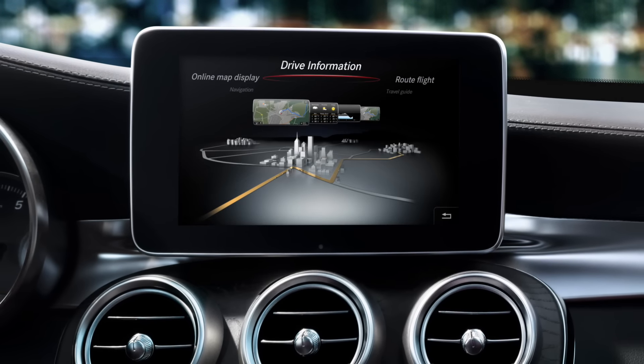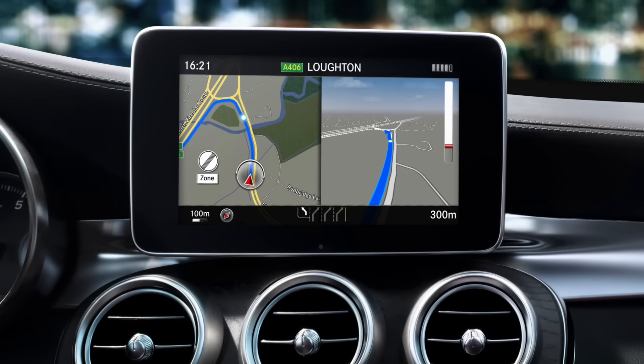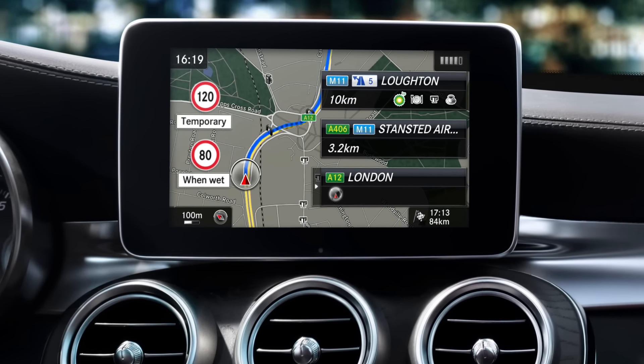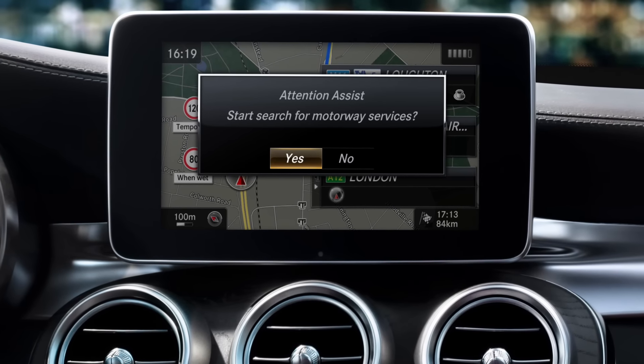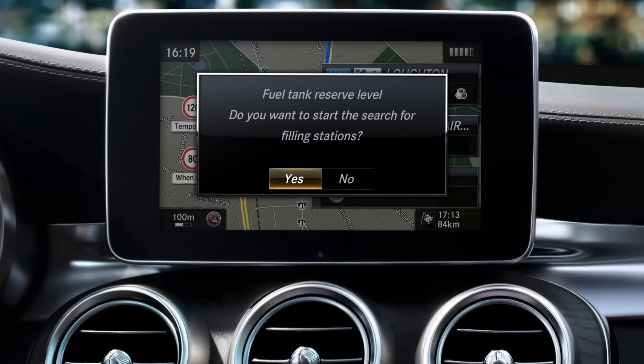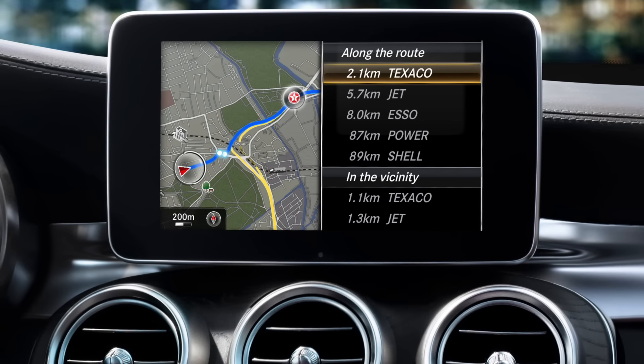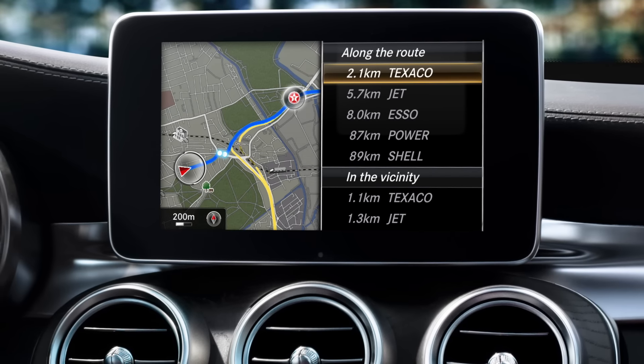What's more, I support you on the road with my assistance systems. I recognize traffic signs and warn you immediately if you should happen to miss one. And if you get tired or are low on fuel, I notice this in good time and suggest places where you can take a break. As you know, it's better to be on the safe side.